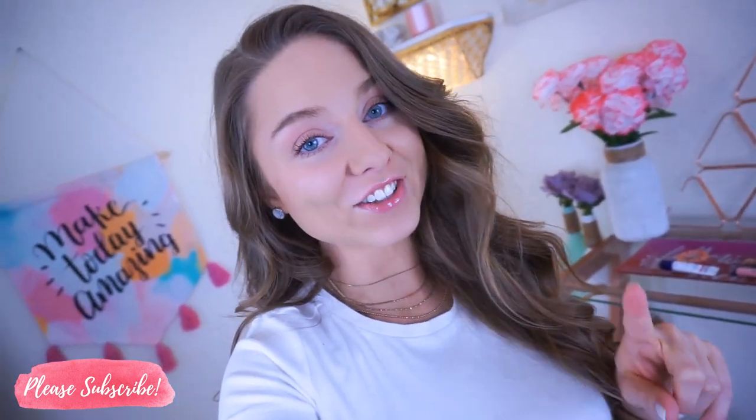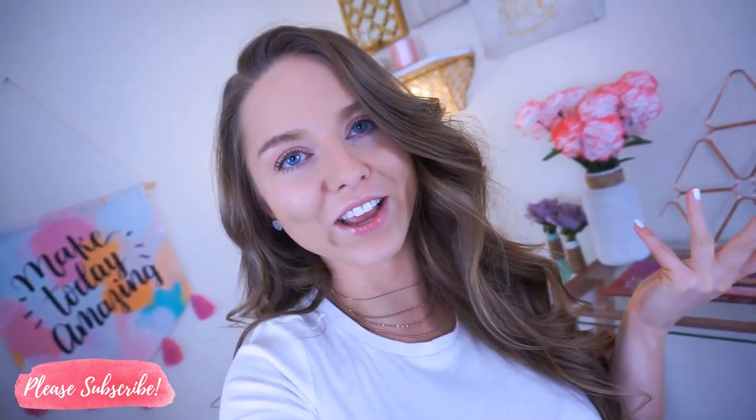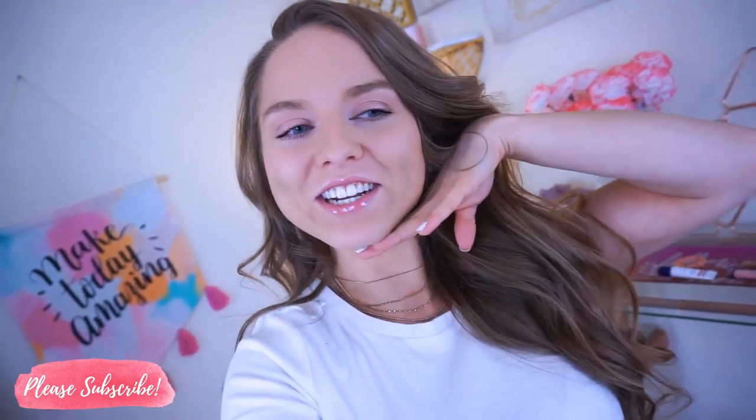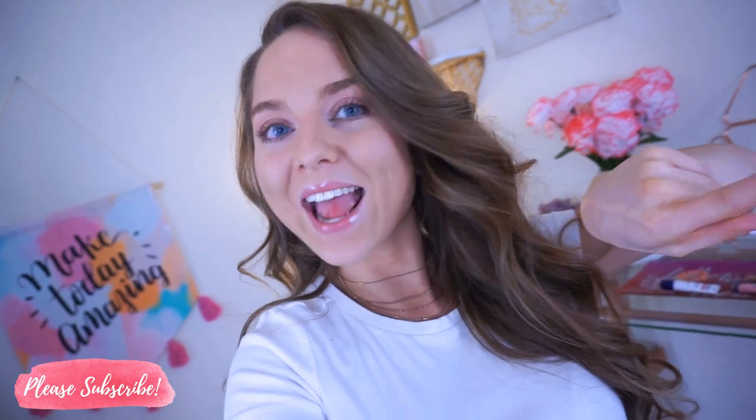I haven't tried these on yet — these are gonna be my first real raw impressions. Pretty much like every video, I never try anything on before filming because I always want to give my genuine reaction. Anyways, I hope you guys like this video, and if you do, thumbs it up, subscribe, join our YouTube fam, and turn on post notifications so you never miss an upload. Let's get on to this Walmart jean try-on.